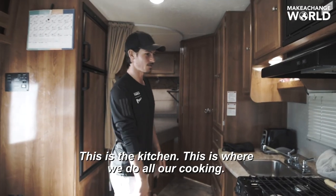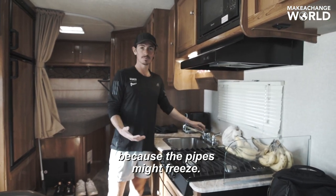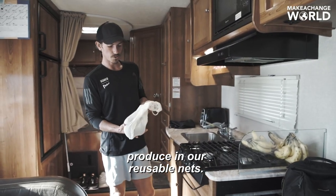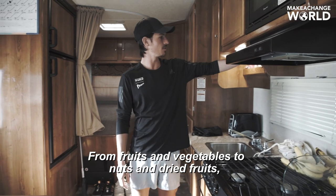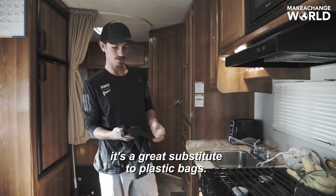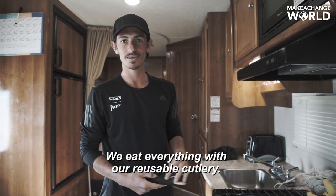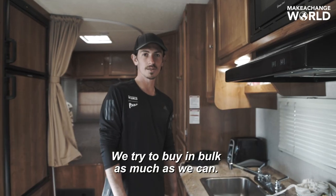This is the kitchen — this is where we do all our cooking. Unfortunately we have to winterize the RV, which means there's no running water because the pipes might freeze. We do all our shopping when it comes to produce in reusable nets, from fruits and vegetables to nuts and dried fruits — a great substitute to plastic bags. We eat everything with our reusable cutlery, all made out of bamboo and wood. We try to buy everything in bulk as much as we can.